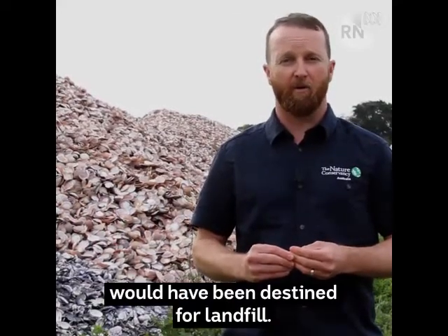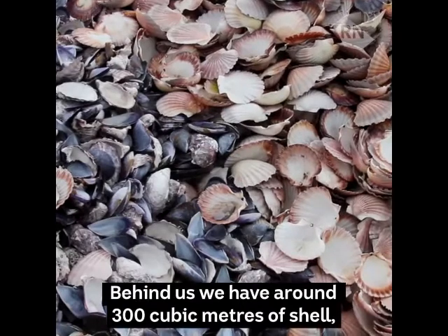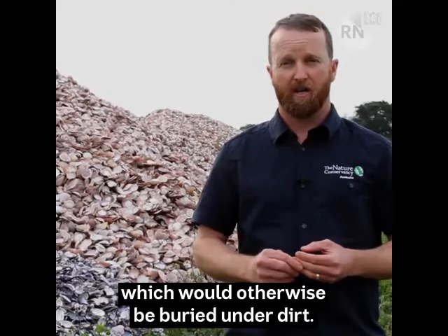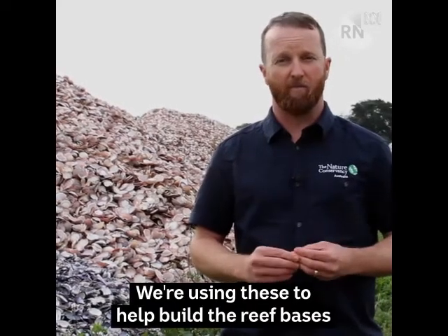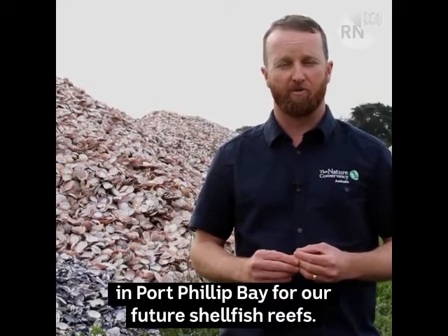The recycled shells we're using for part of the process would have been destined for landfill. Behind us we have around 300 cubic meters of shell, which would otherwise be buried under dirt, so we're using these to help build the reef bases in Port Phillip Bay for our future shellfish reefs.